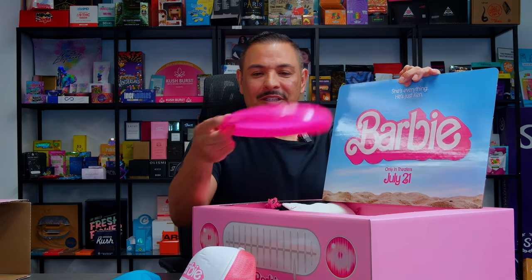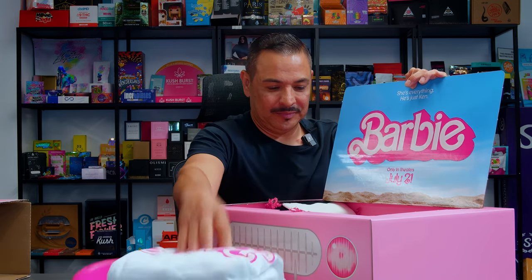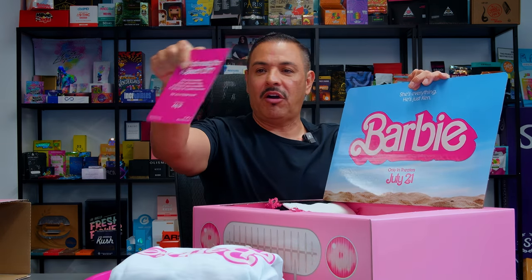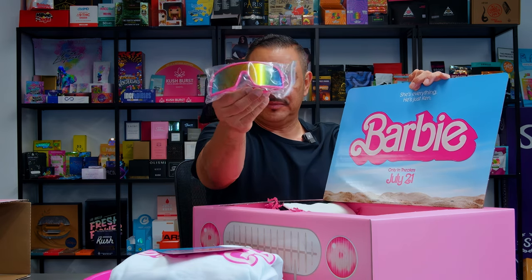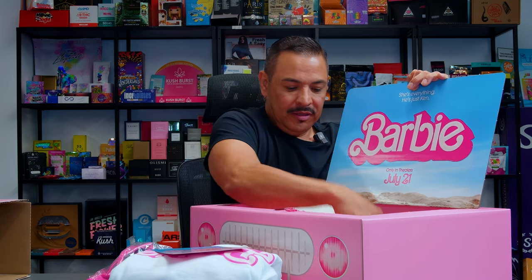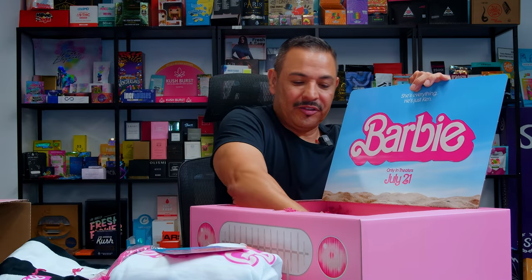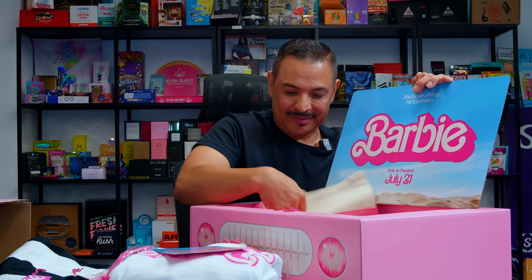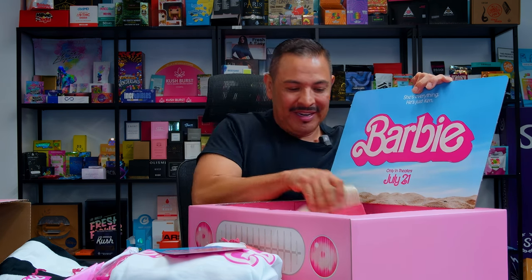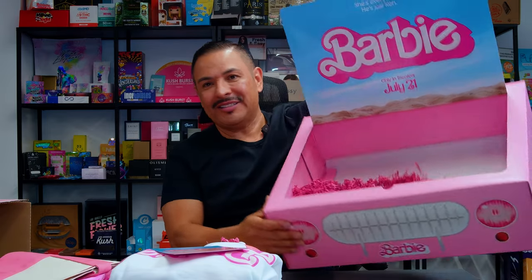You had an actual Frisbee, the Barbie hoodie, and we printed a card that sat on top. Here are the glasses, the Barbie beach towel, cool pink Barbie crinkle as stuffing, a blow-up beach ball, and here is the Barbie tote. And that's the box.